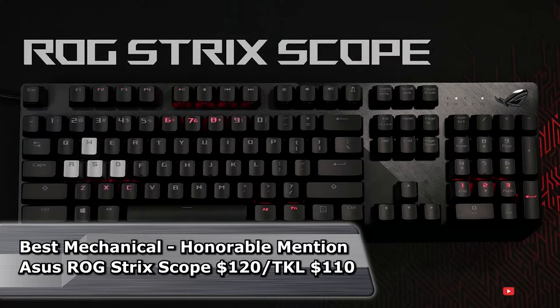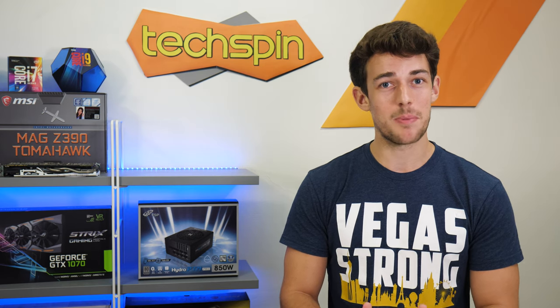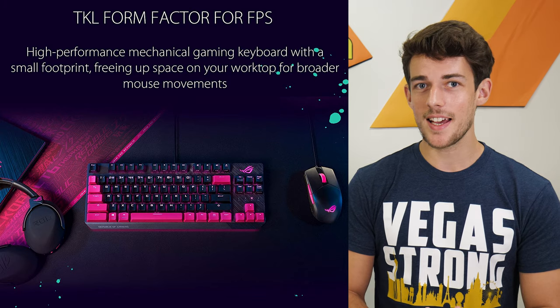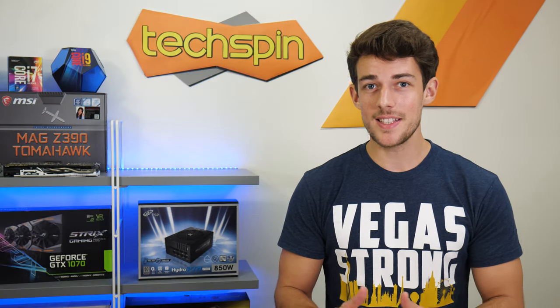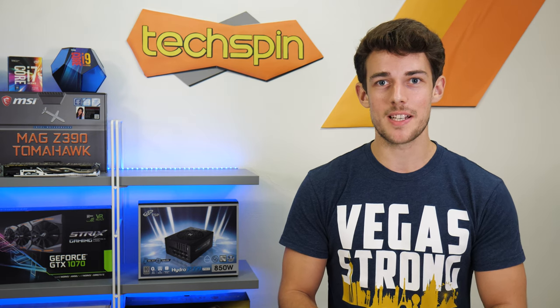An honorable mention goes to Asus for their ROG Strix Scope keyboard. At $120, it's a bit higher priced but does come with some unique features. The on-the-fly macros, stealth mode, and cable management channels are part of the nice overall look, and it has silver WASD gaming keys and a key puller if you want to swap. The TKL Electro Punk Edition is also a unique offering. If you want an easier-to-hit left Control button and don't need dedicated media or volume keys, maybe this one's for you — just keep in mind there's no PlayStation or Xbox support listed.